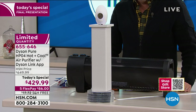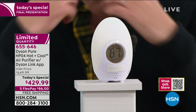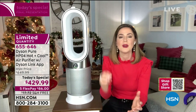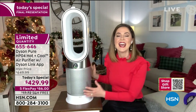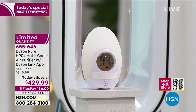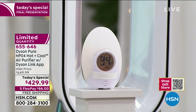Dyson combined their air multiplication technology with projection capabilities to send heated air toward you. Any time you use the HP04, it's purified air — even in heating mode. You can select from 34 degrees all the way up to 99 degrees, and the machine will maintain that heated temperature. It's an intelligent thermostat — not just low, medium, and high. You set it and walk away; it achieves and maintains that temperature.